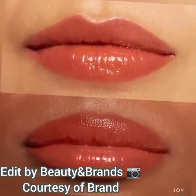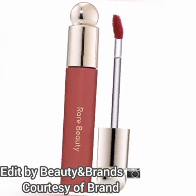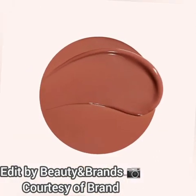This Soft Pinch Tinted Lip Oil is inspired by the Soft Pinch Liquid Blush. You will get a total of 8 shades. Selena Gomez herself wears the Happy shade — she has been seen wearing it on a camping shoot. All pictures are available on Sephora's website.